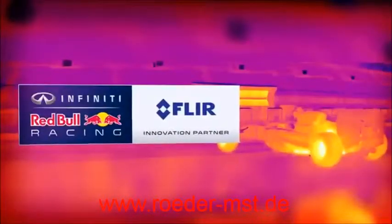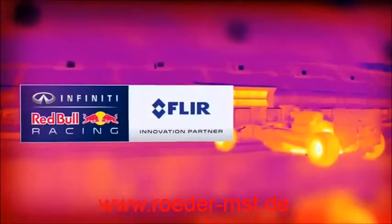The FLIR thermal imaging technology continues to drive innovation in the world of motorsports, and this season FLIR is proud to be partnering with Infiniti Red Bull Racing, providing world-class miniature thermal cameras to the team to give them unique insights into the thermal characteristics of their 2014 challenger, the RB10.